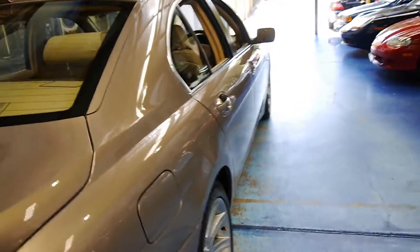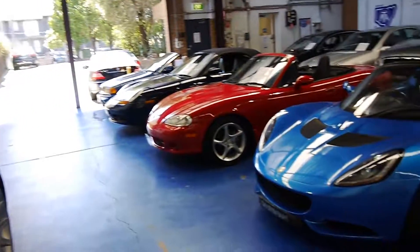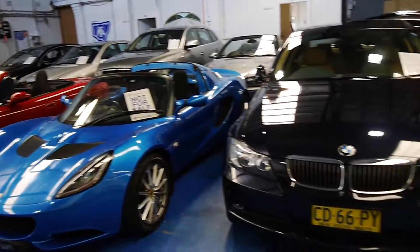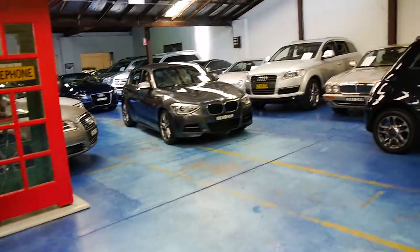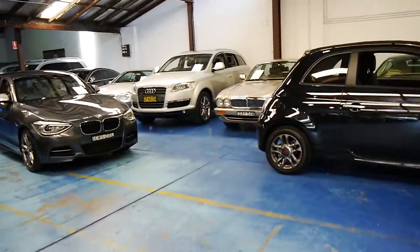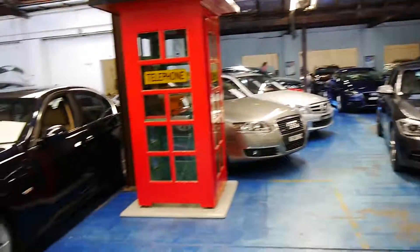So please come and have a look. It's a car you are going to be very happy with, we think, especially if you're comparing it to others out there. We do have about 70 cars in stock as well if you want to have a look around while you're here. Thank you so much for watching and we look forward to hearing from you.